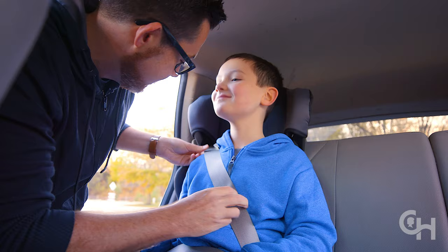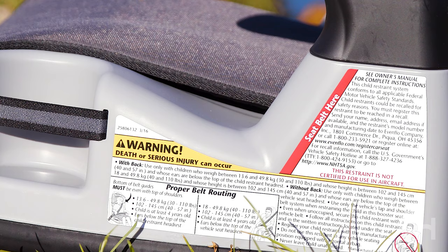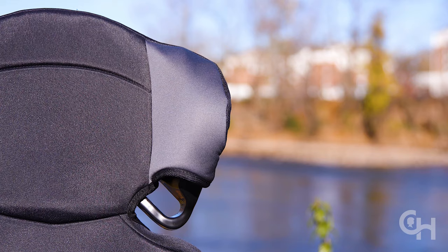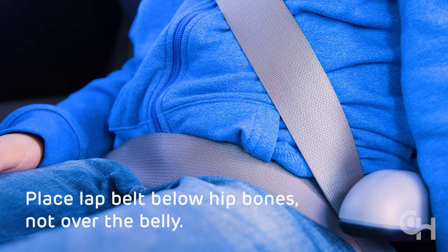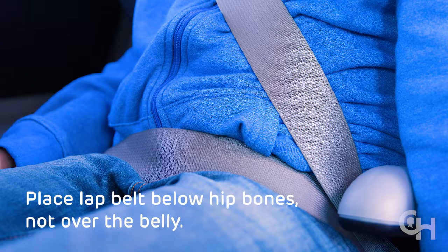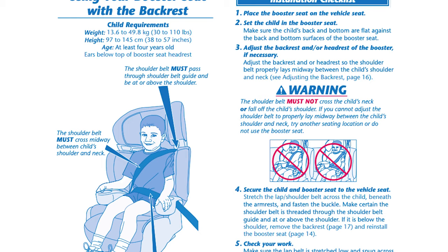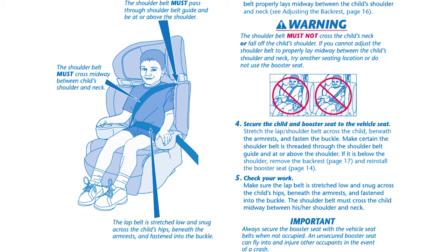Always use both the lap and shoulder belt. Lap belt guides are cut-out grooves on the sides of the booster that help make sure the lap portion of the seat belt lies below the hips and touches the thighs. The shoulder belt should fit across the center of the shoulder and chest and should not cross or touch your child's neck. Use a shoulder belt positioner to guide you if needed. The lap belt should fit snugly below the hip bones and against the upper thighs — it should never rest over a child's belly. Check your booster seat manual to see how to thread the shoulder belt through the positioners, but be careful not to pull the belt off the shoulder.